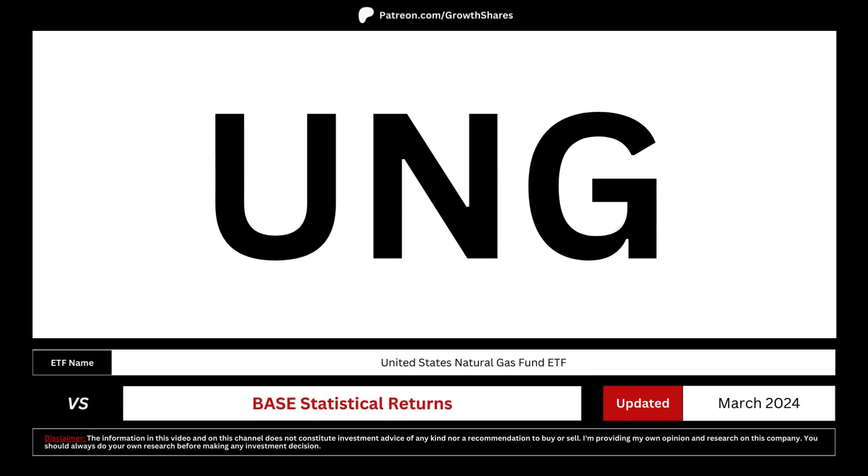In this ETF analysis video, we're going to look and see whether this ETF is a good long-term investment for you, and if right now is the right time to buy its stock. We're going to compare it with base statistical returns, a mix of the long-term inflation and the base growth rate of the overall market.